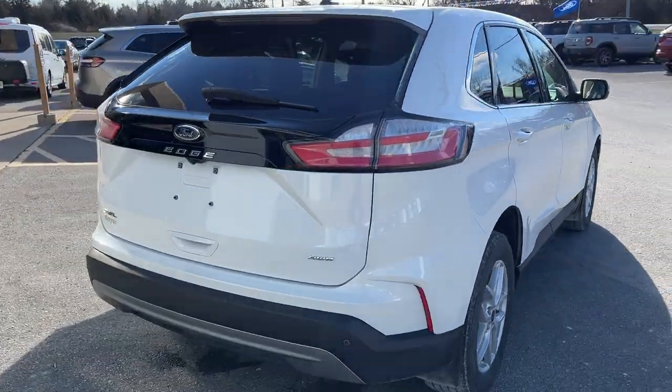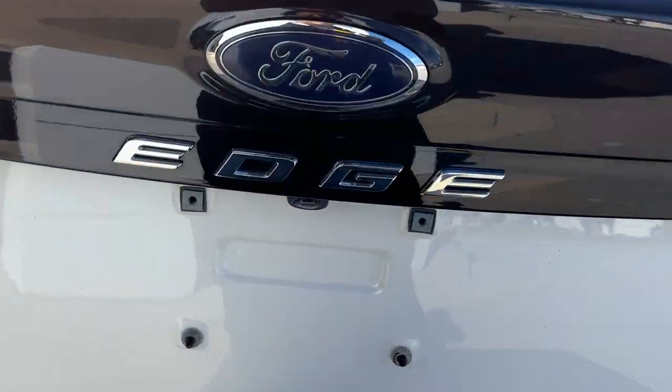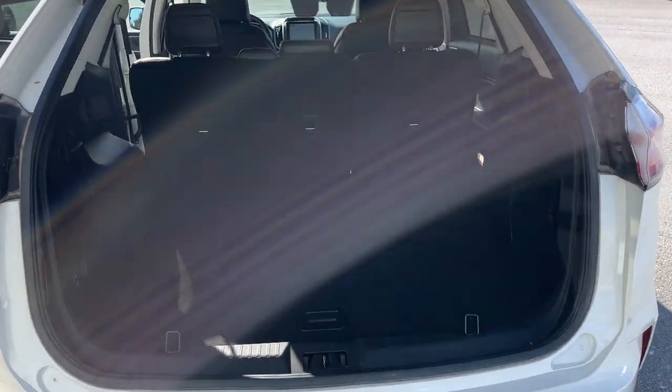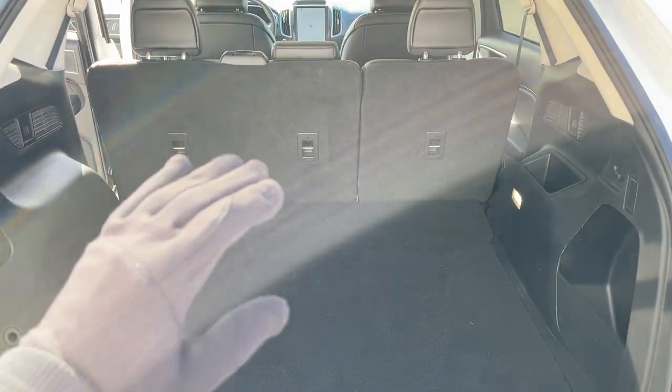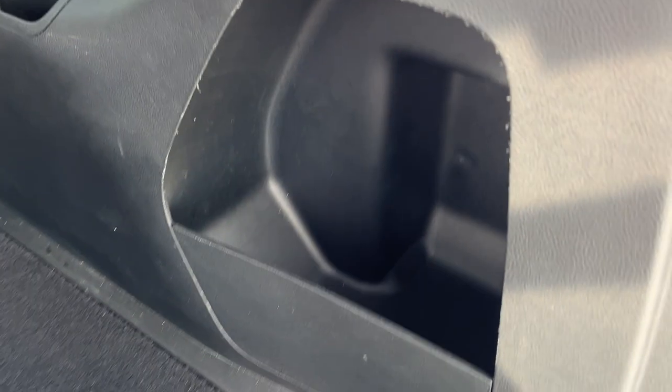Coming around back here, you do have your reverse parking sensors and your reverse camera, and you can open and close the tailgate from the key fob or from the push of a button there. You get plenty of space in the back of these Edges, and you get even more when you fold down the seats — be sure to check out the photos for that. You also have some more storage space on the side there.